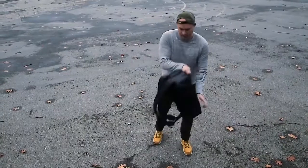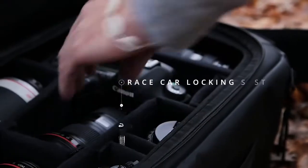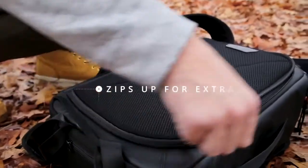Don't worry about equipment falling out. It's the same system used to secure hoods in race cars, so your gear is safe. And if you want, zip it up for extra security.